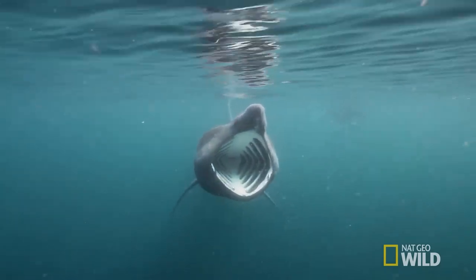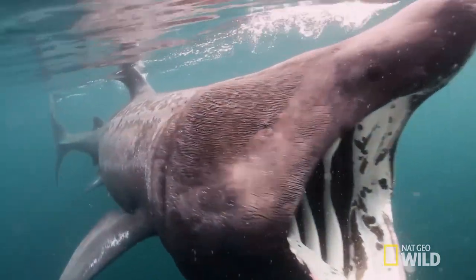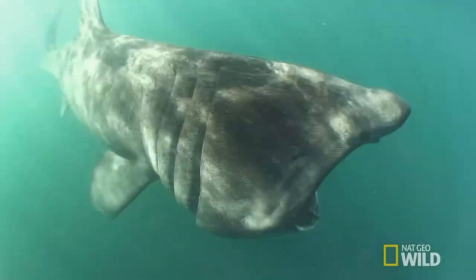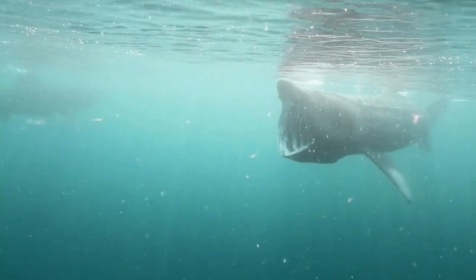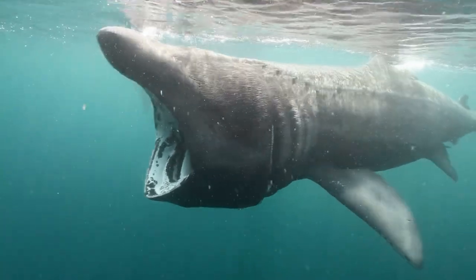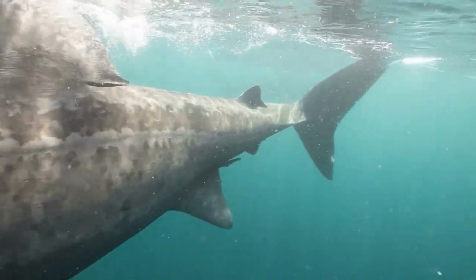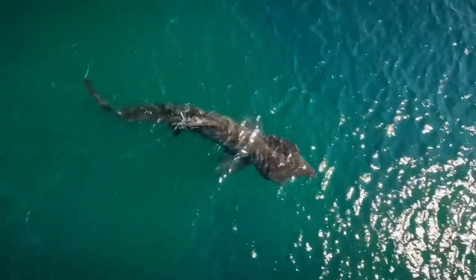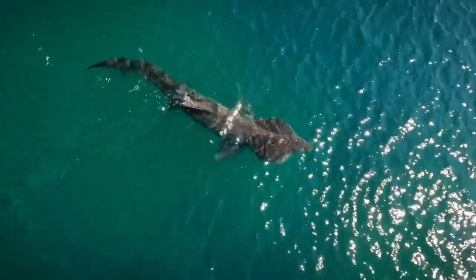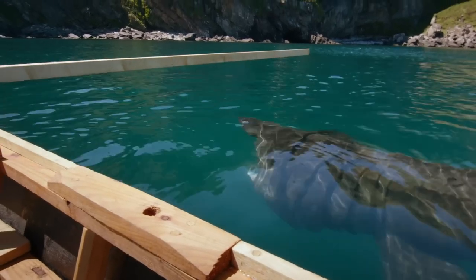As the basking shark glides through the water, its gaping mouth creates a funnel that draws in vast amounts of water — up to 2,000 tons per hour. Moving at a slow and steady speed of around 2 miles per hour, this water is then expelled through its gills, trapping the minute organisms inside. Despite its intimidating size and appearance, the basking shark is harmless to humans, satisfied to glide through the water in search of sustenance.